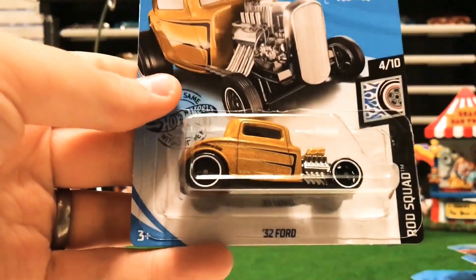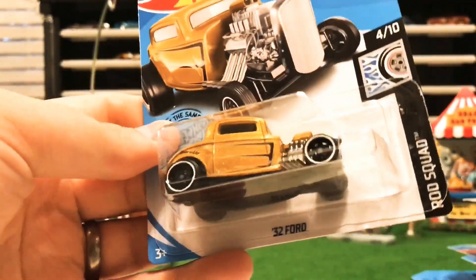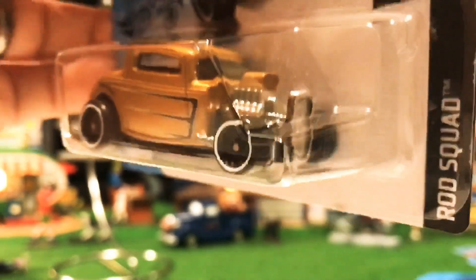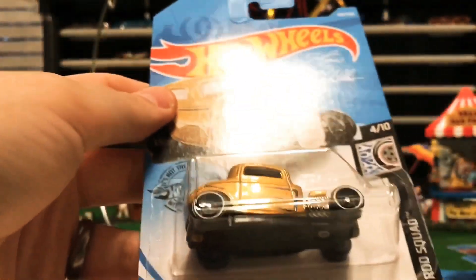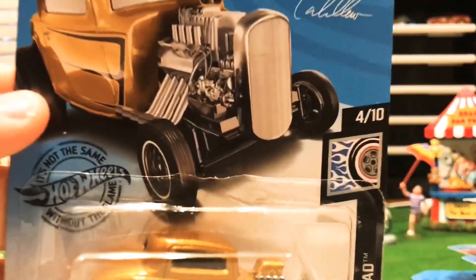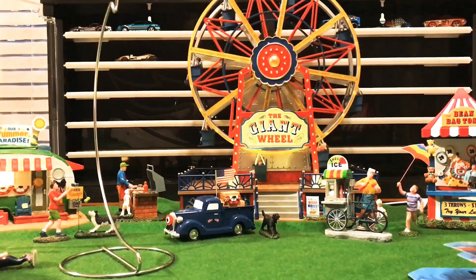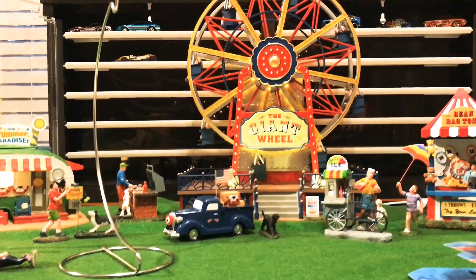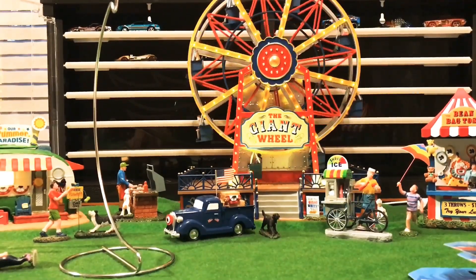We've got a '32 Ford — last case it was in black, now it's a goldish bronze color. I do like the '32 Fords, really clean look. It's in the Rod Squad series, number four. Hot Wheels does a really good job on the art on the cars, though I wish they'd do a little better on headlights and taillights.